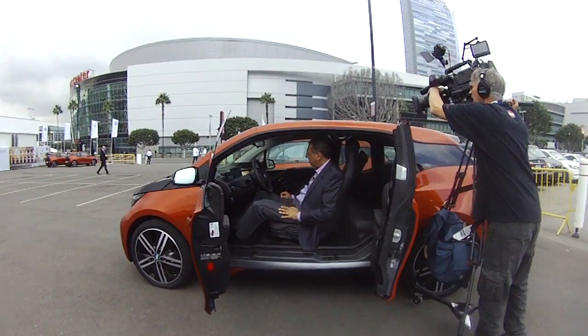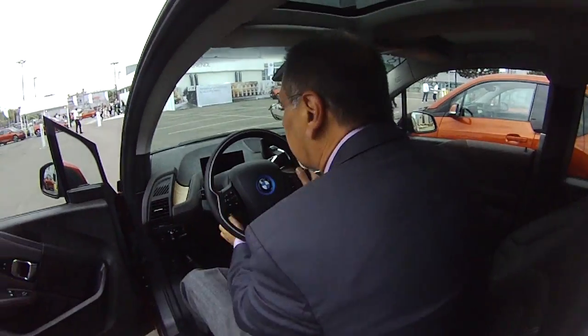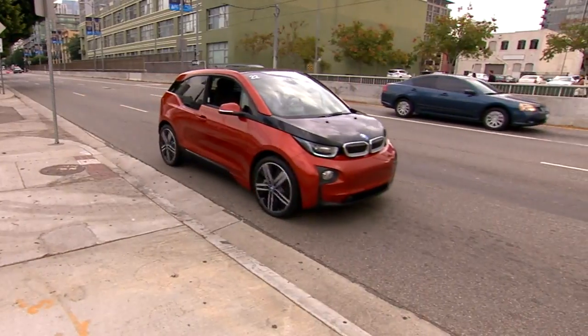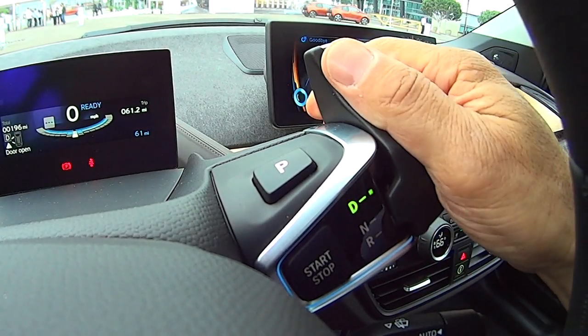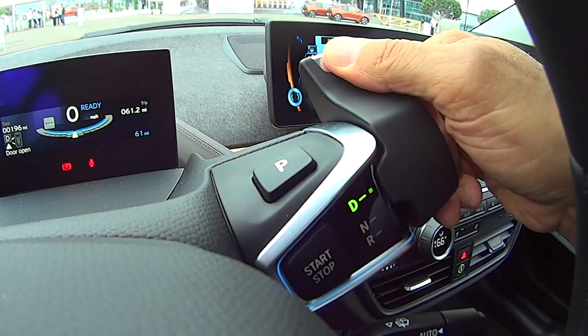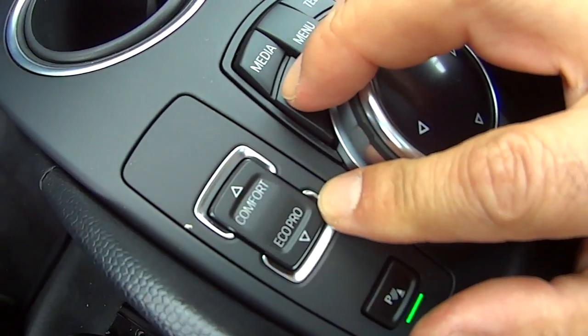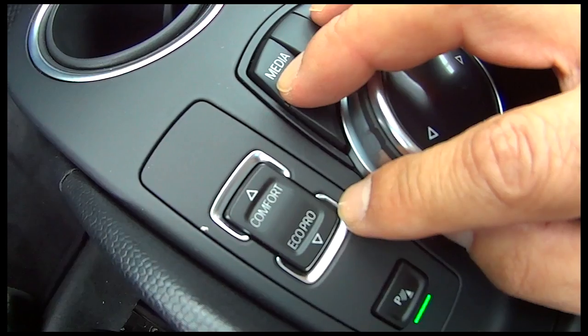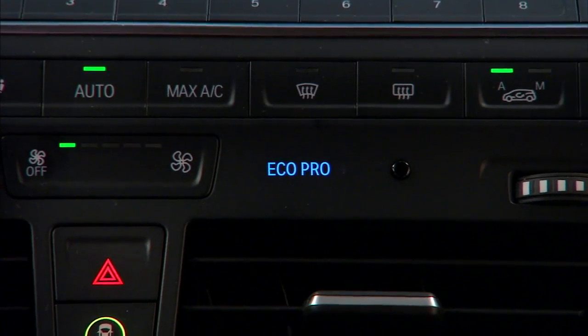First thing I notice when I get into the i3 is how spacious it is. I'm a tall guy — no problem with headroom, doesn't feel terribly narrow, leg room's great. You get it going by rocking this unusual drive control: kick forward for drive, back for neutral and reverse, press the top for park. There are ways to adjust the powertrain down here with Comfort, Eco Pro, and Eco Pro Plus. BMW argues this car doesn't need a Sport mode because it's so light and electric is so torquey that it's sporty by nature.